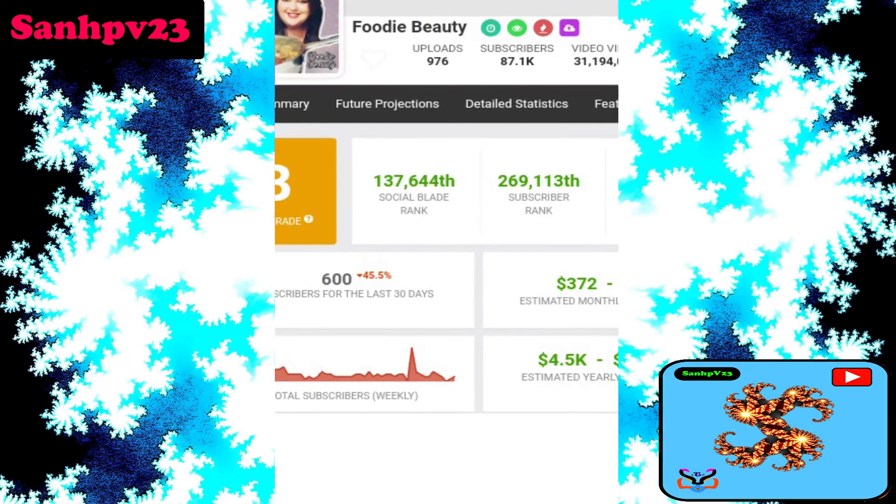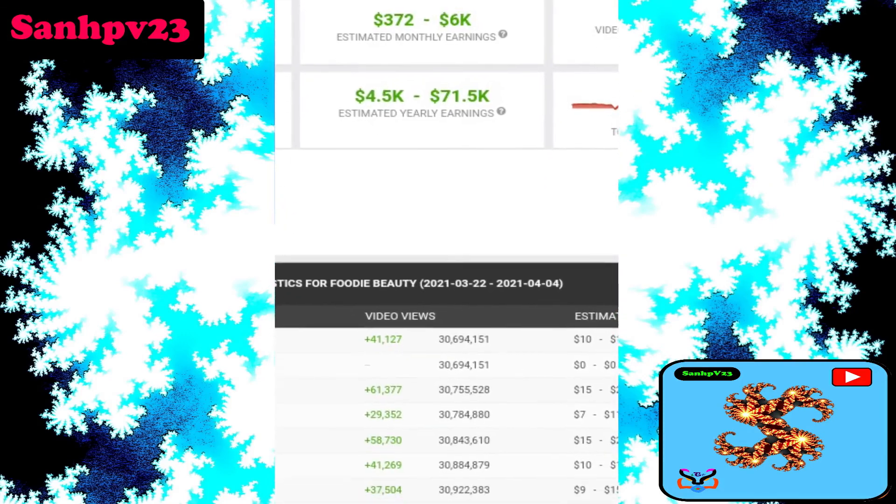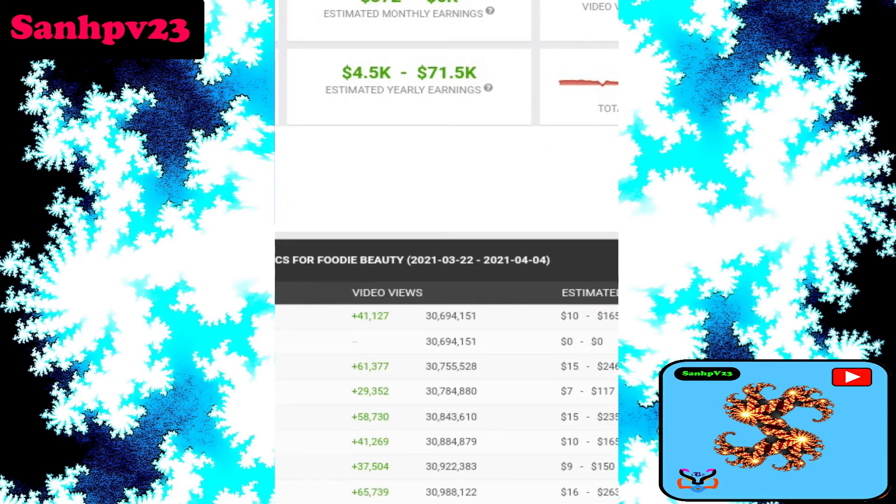The channel has 976 video uploads. Estimated monthly earnings are $372 to $6,000 per month. Note that Google takes up to 45% of total monthly earnings, and tax is not included. Estimated yearly earnings are $4,500 to $71,500 per year.